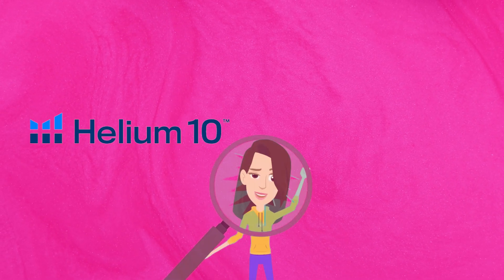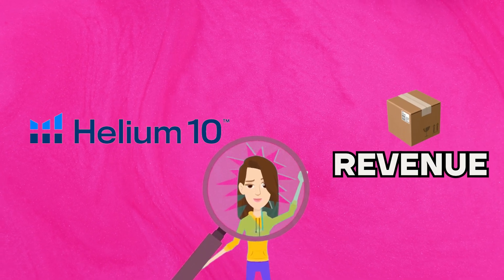The first thing is I actually use Helium 10 to see the revenue of each product. Helium 10 is kind of like an X-ray tool — it's a Chrome extension and also a tool that you can use to build your Amazon business.